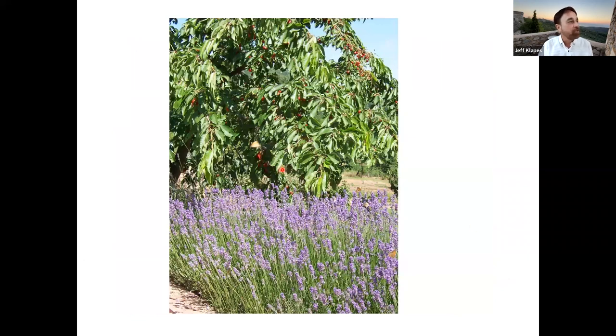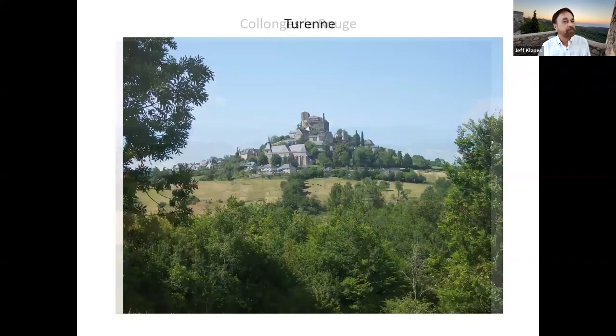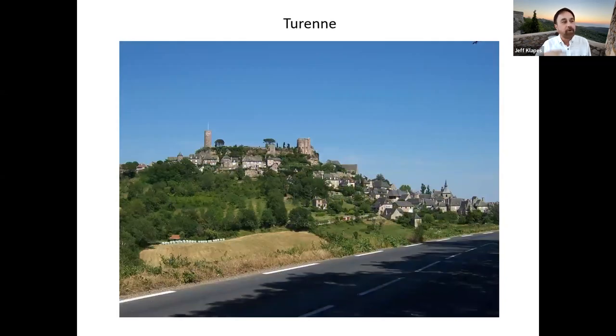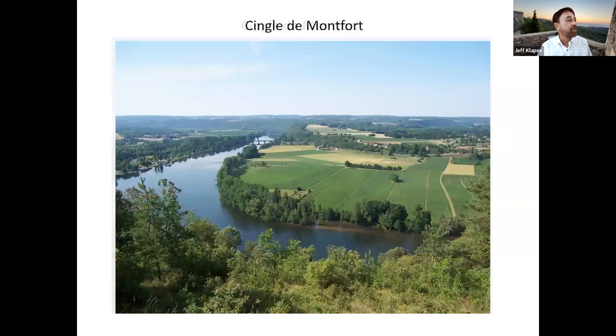Here's a good example of two of the crops going on at the time — lavender and cherries. Lots of the local cuisine, particularly the desserts, have lots of cherries in them. Here's Collonges from a little further away. Another little town called Curemonte — every few kilometers there's a gorgeous town like this that you can stop and visit. Back in the river valley itself, here's a better view of what they call in French the 'cingles' — the meanders, the curves that the Dordogne River has through much of its several-hundred-kilometer journey to the sea.